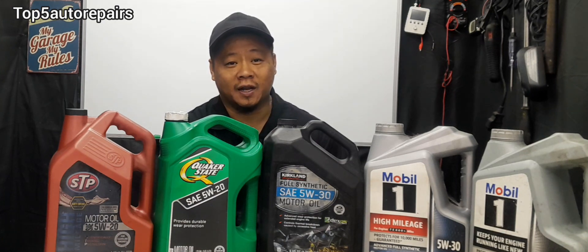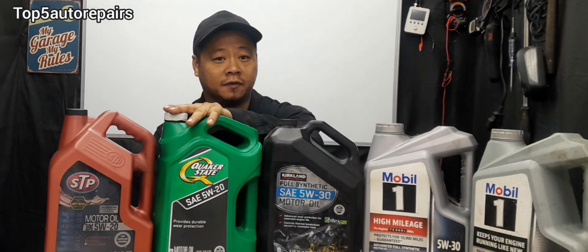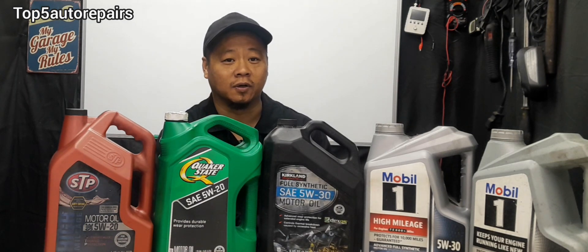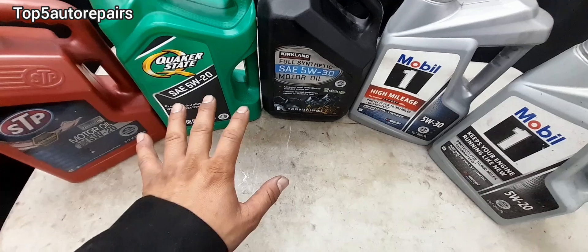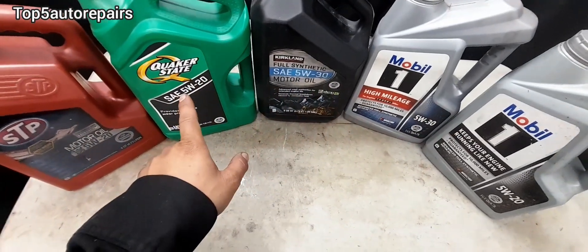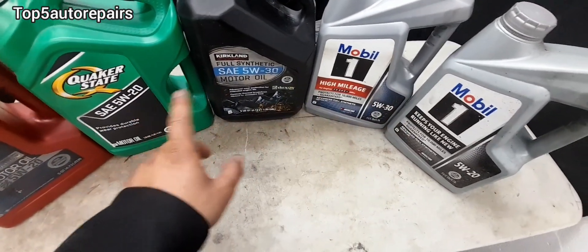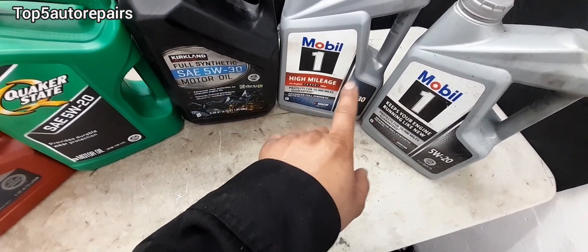Before I give you an answer on whether you can mix synthetic engine oil with conventional engine oil, let me tell you some of the benefits of synthetic oil compared to conventional engine oil. Basically all engine oil comes from crude oil, and the only difference is that synthetic engine oil is much more refined, resulting in higher quality and higher purity.